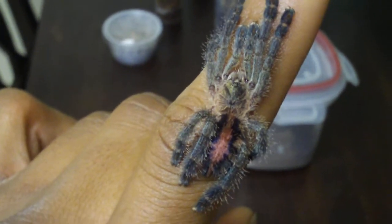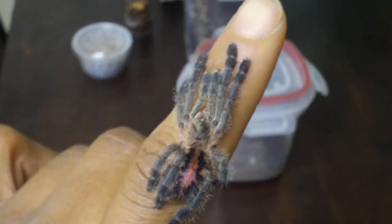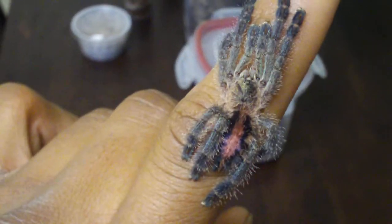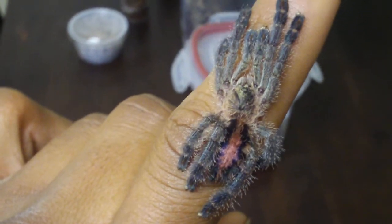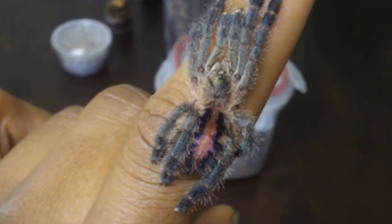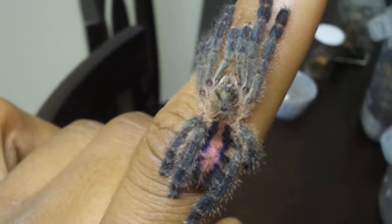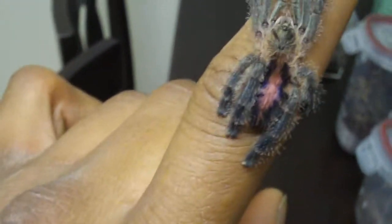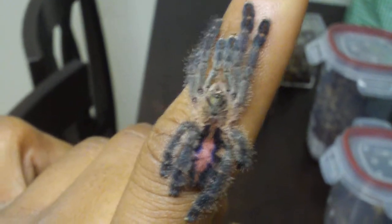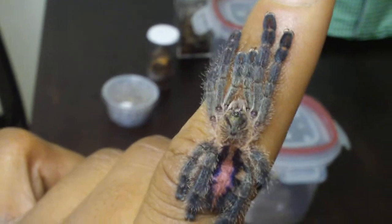Hey guys, I was asked by Psycho Angel to do an update on my Aphex. I tried to get my Big Larry, the Avicularia diversipes — the Amazon Sapphire — to come out, and of course he ran. So here he is on my finger. He's probably about an inch and a half right now. Not really too worried about power feeding him; I just want him to grow nice and slowly — health above all.